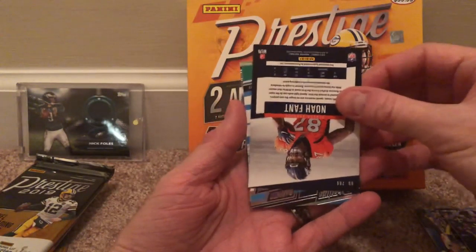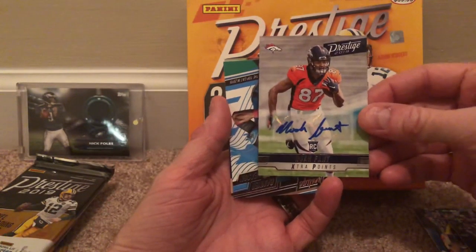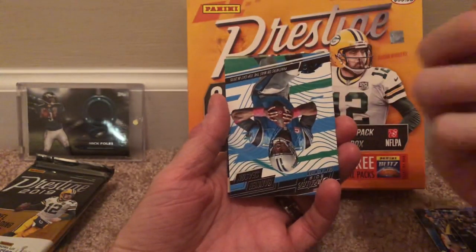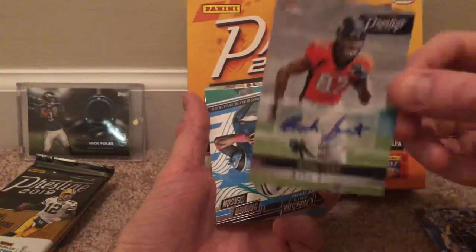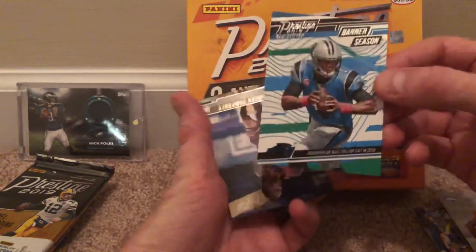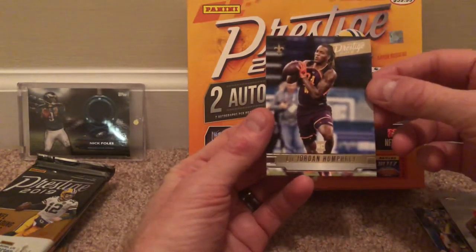And the first auto — I believe this is a rookie. This is a Noah Fent of the Broncos. That's pretty cool. I'll have to look him up to see if he's any good, but that's a really nice looking auto at least. Very cool. And then we have this Cam Newton Prestige banner season card, and then a rookie — Lil Jordan Humphrey. Oh, that's interesting.